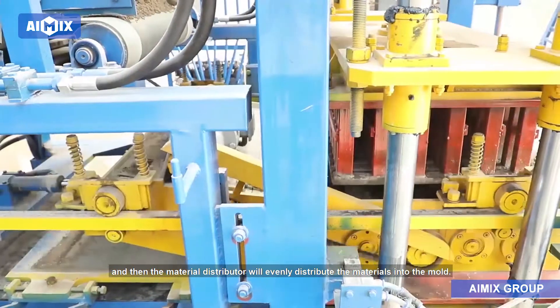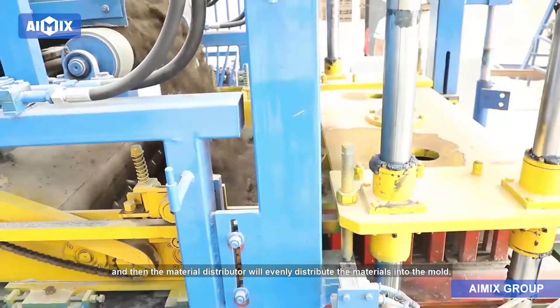The material distributor will then evenly distribute the materials into the mold.